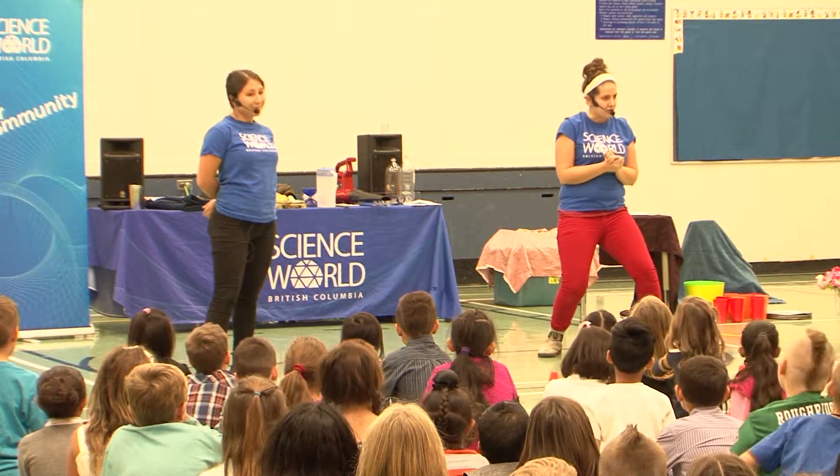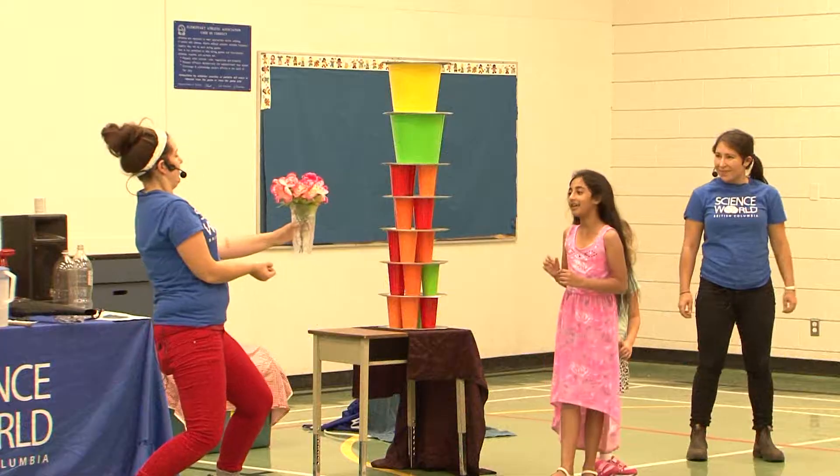Today we're here at Mission Hill Elementary to do one of our on-the-road science shows. This one's called Fantastic Forces. It's all about forces in motion in the world around us and the science behind them.